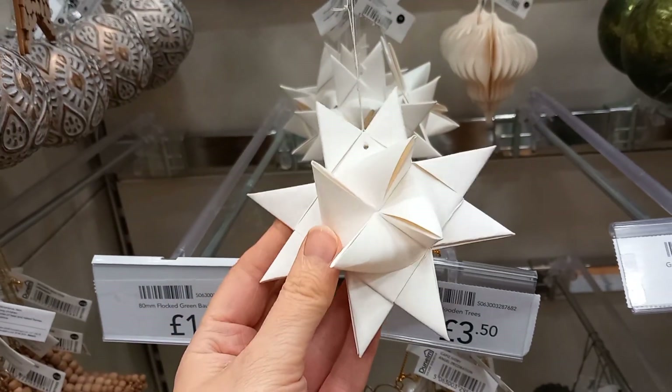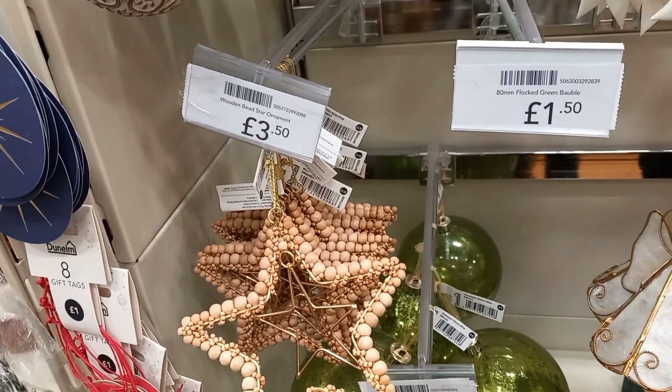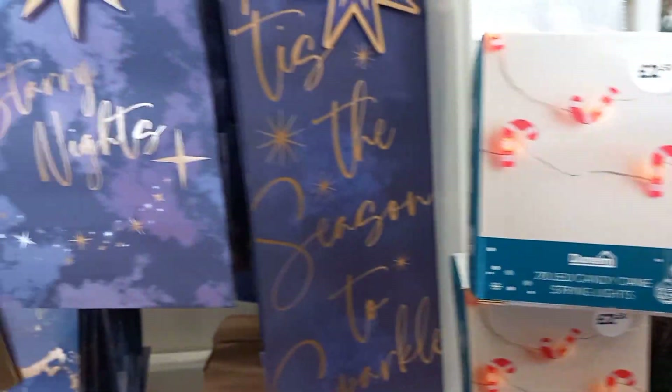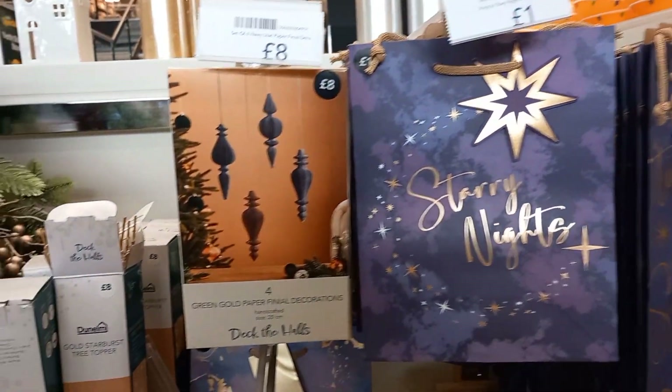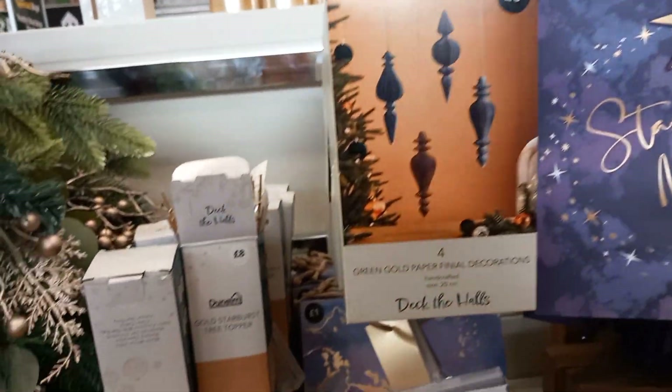Then you had these big bows you could put on the Christmas tree at £2, some more stars here at £3.50, candy cane lights at £2, some more different style gift bags, and again more things that you could make yourself — these were £8 for four of them, so it's up to you if you want to do that.